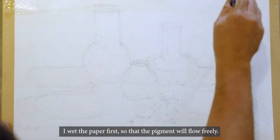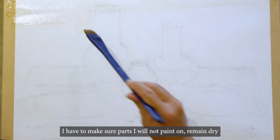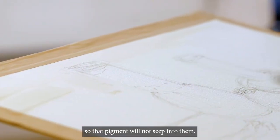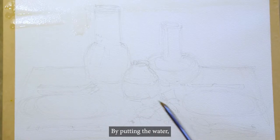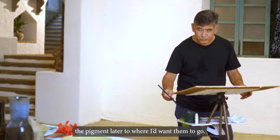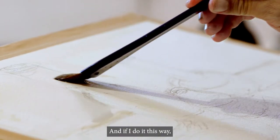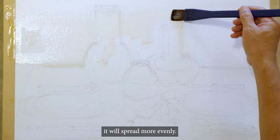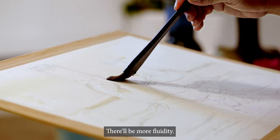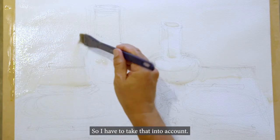I wet the paper first so that the pigment will flow freely. I have to make sure parts I will not paint on remain dry so that pigment will not seep into them. By putting the water, I'm able to lead the pigment later to where I'd want them to go — there's no pigment yet, it's just pure water. If I do it this way, when I put the watercolor, it will spread more evenly and there will be more fluidity. The initial parts that I had wet are starting to dry already, so I have to take that into account.